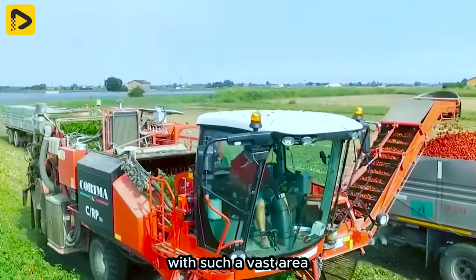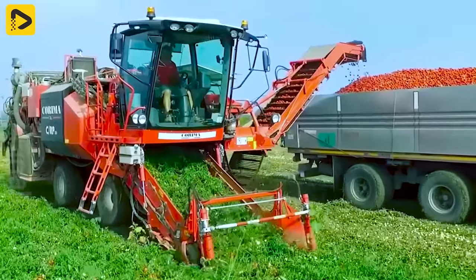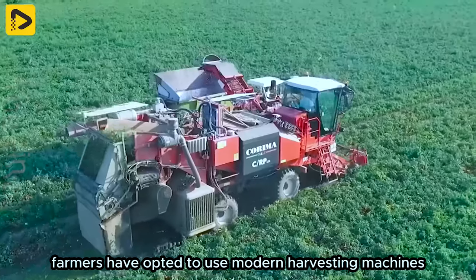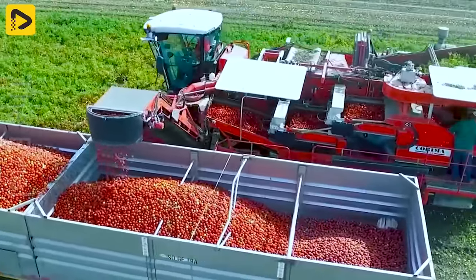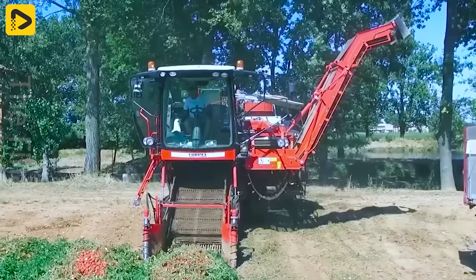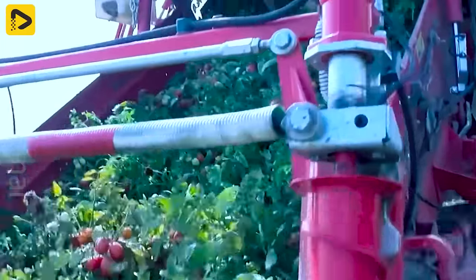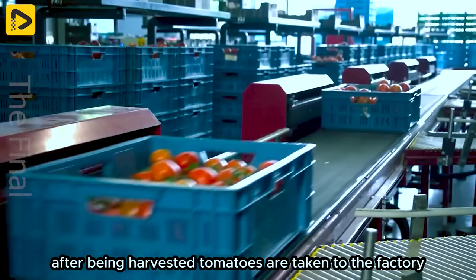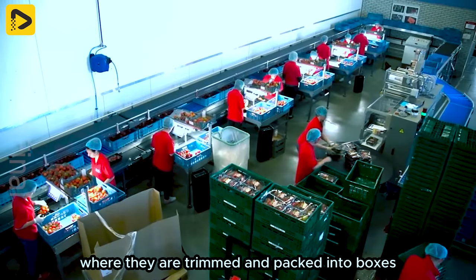With such a vast area, harvesting the entire field can become challenging. Farmers have opted to use modern harvesting machines to optimize the harvesting process. After being harvested, tomatoes are taken to the factory, where they are trimmed and packed into boxes.